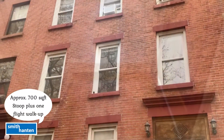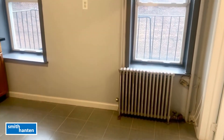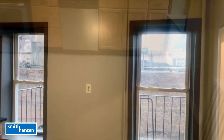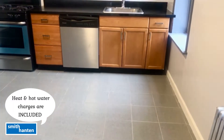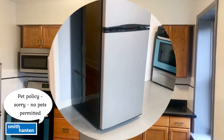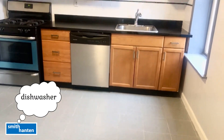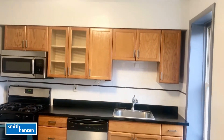Now let's view the interior. It's approximately 700 square feet, stoop plus one flight walk-up. The first room we enter is the rear eat-in kitchen, approximately 11'7" wide by 10'2" deep. Heat and hot water charges are included and the pet policy is no pets permitted. There's a dishwasher and a stainless steel fridge.